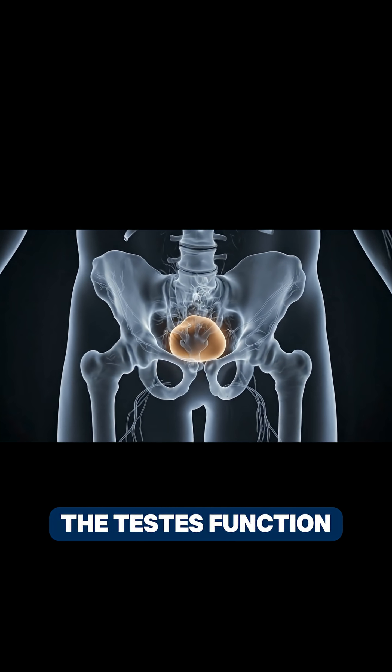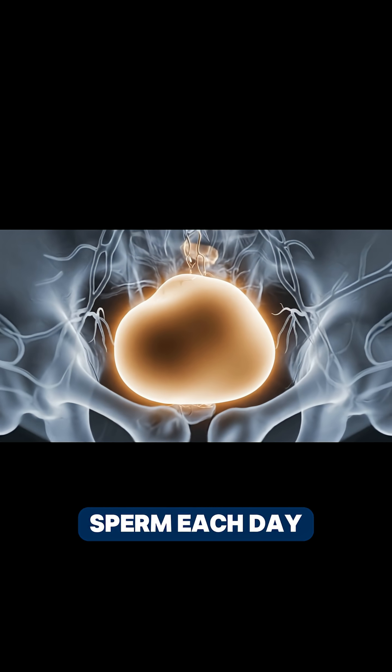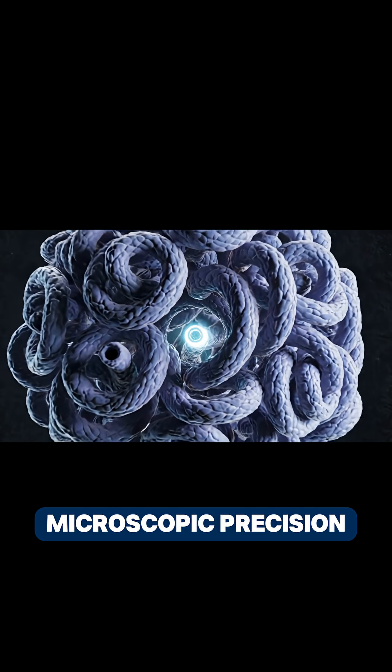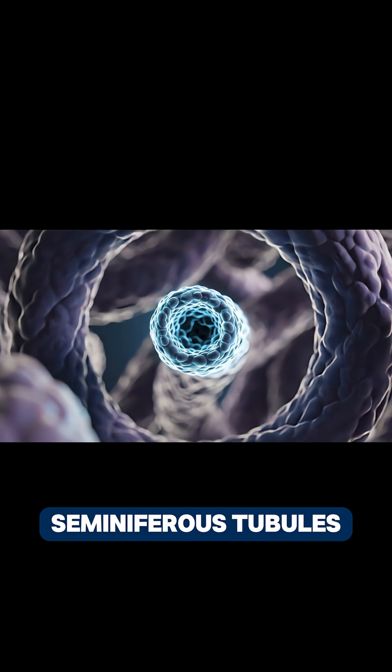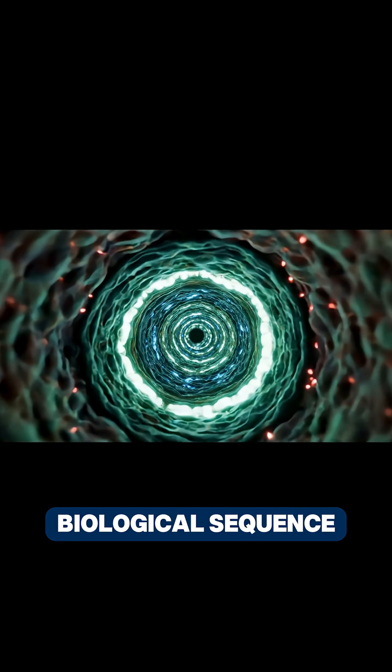Inside the male body, the testes function as a biological factory producing over 100 million sperm each day, operating continuously with microscopic precision. The testes are composed of thousands of coiled seminiferous tubules, where every stage of sperm formation is organised into a tightly regulated biological sequence.